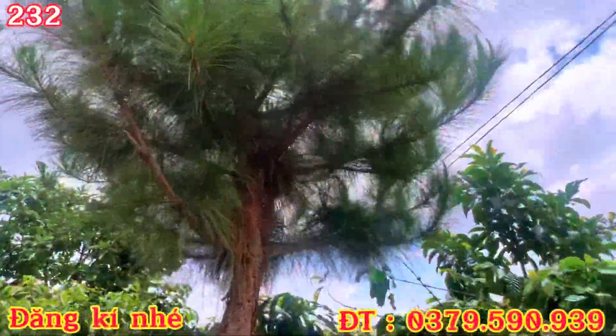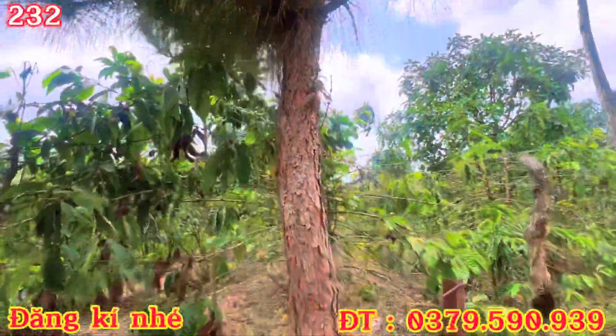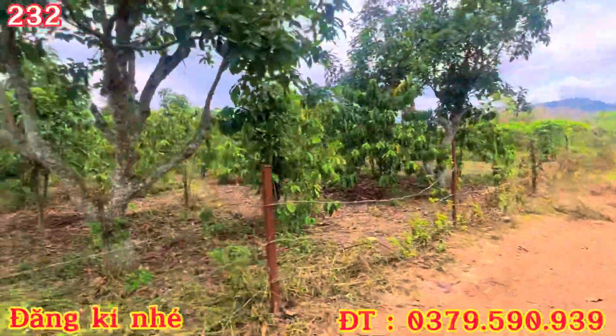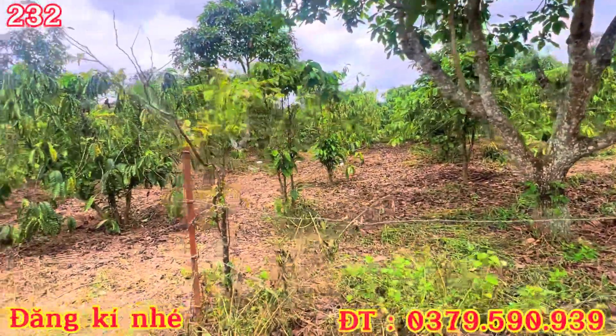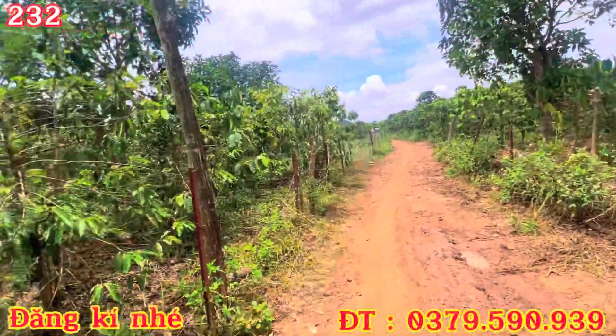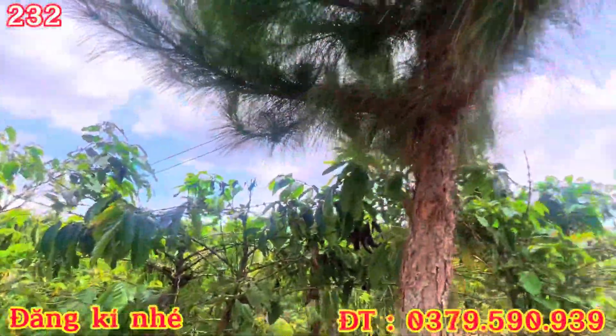Đây có cây thông nè. Sổ sách đầy đủ và quy hoạch là đất trồng cây lâu năm nha các bác. Mua về thì mình đất ở đông thôn, nên là mình cứ dựng nhà bình thường mình ở thôi. Và mình khoan giếng nha. Điện thì đã kéo vào đây rồi.